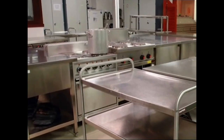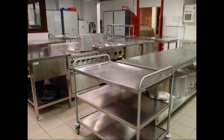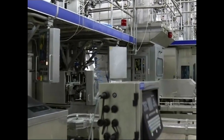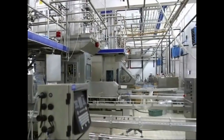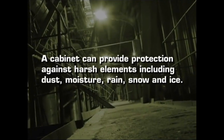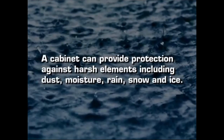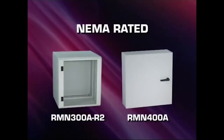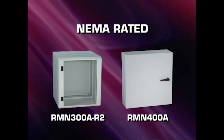Another matter to consider before deciding on a cabinet or rack is the surrounding environment. If your equipment needs additional protection or will be exposed to a number of elements including dust, cabinets provide a much higher level of protection. For harsher environments exposed to a wider array of conditions, including excessive dust, moisture, or other potentially damaging threats, you should consider a NEMA rated cabinet.